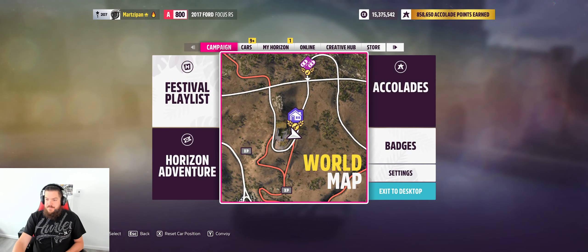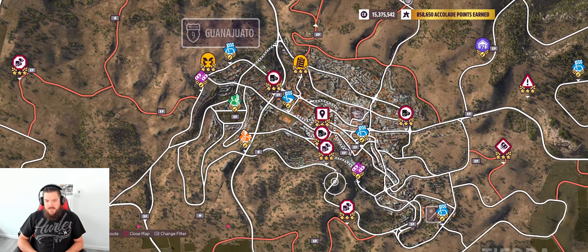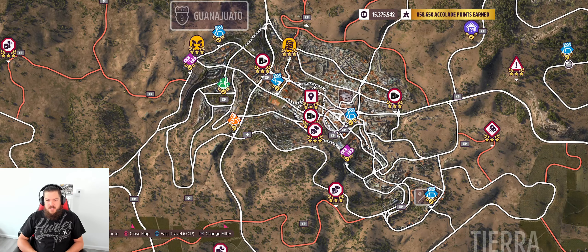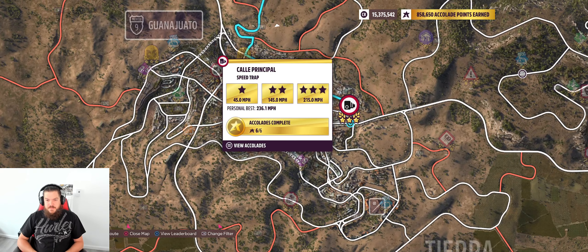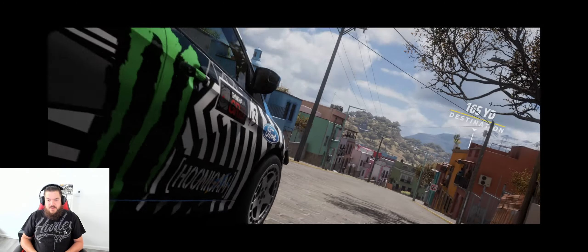Let's go there. We'll take our Ford Focus that we made yesterday. First I'm going to show you which one it is — this is Guanajuato right here. We're looking for a speed trap, so that's this one. We'll fast travel there.